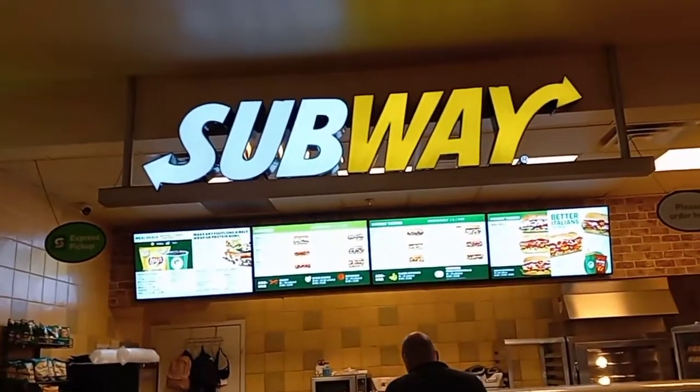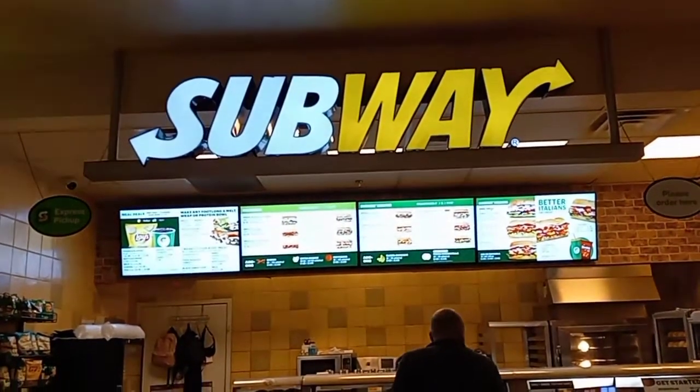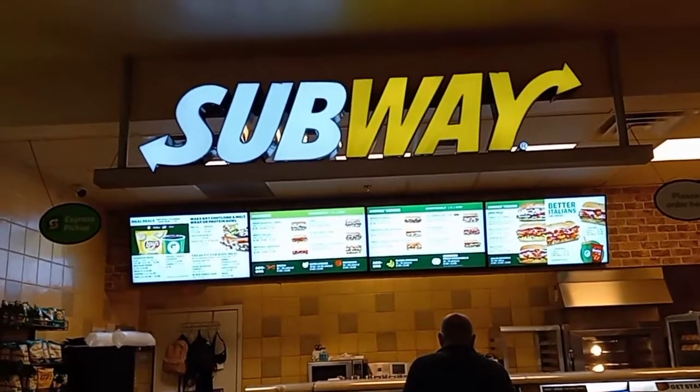Next up after Nathan's Famous Hot Dogs we have Subway sandwiches. Take a look at their menu here.